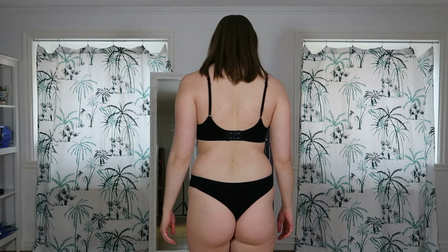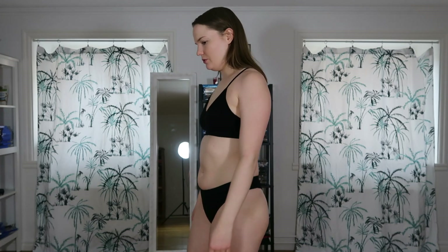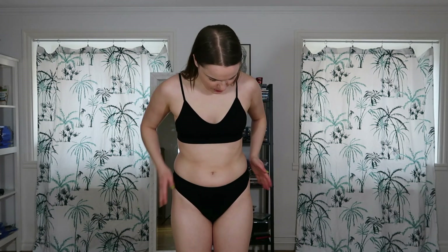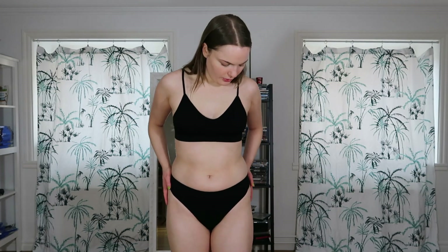Here we have the next lingerie set from Shein. I think I bought it during 2021. It's very basic — just black, no patterns. It's pretty comfortable. The bottom is a little bit too tight, but I've gained a few kilos since I bought it. It still works, though I think the panties or thong here could have been a size bigger.